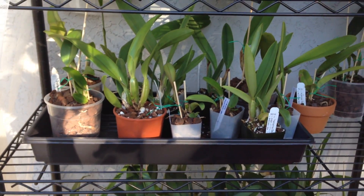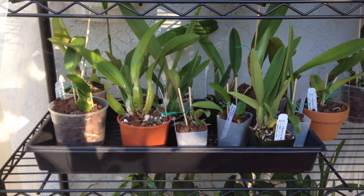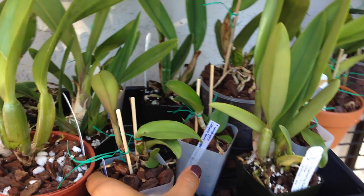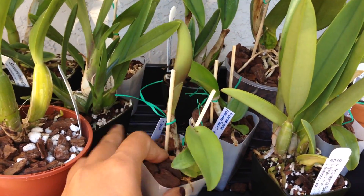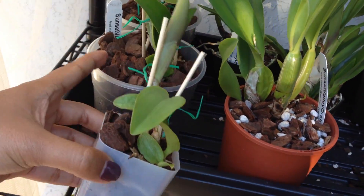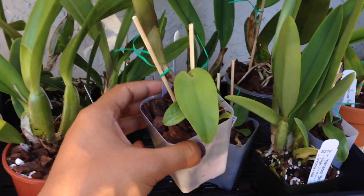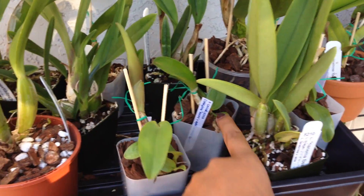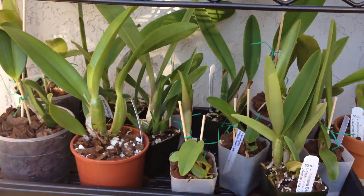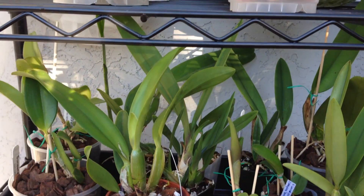Down here on this tray are all the plants I got from Sunset Valley Orchids. I repotted some of them, and it turned out some of them were two or even three plants. So for example this is Odontioda, and this one back there is also Odontioda — this is Laeliocattleya. Basically I ended up with a lot more plants than the original ten. I think it expanded to 14 plants total.